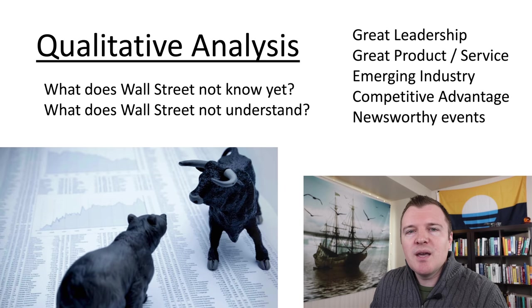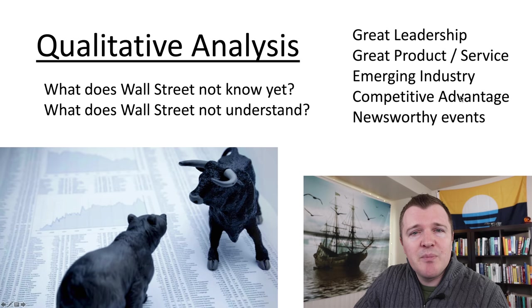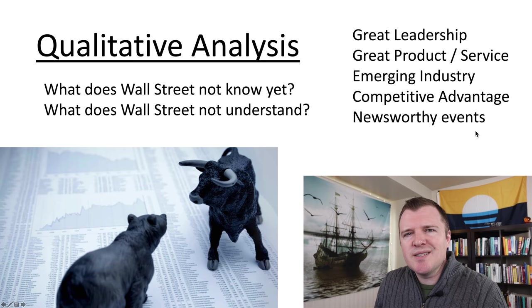Qualitative analysis is the intangible side — what can you say about the leadership of this company, their product or service? Is this an emerging industry? Do they have a competitive advantage? Are there newsworthy events? Basically, what do Wall Street established investors not yet know or fully understand about this stock?